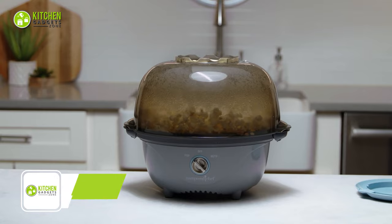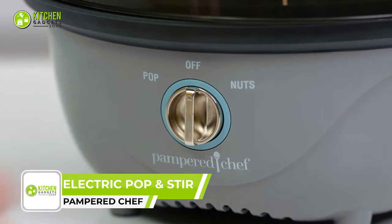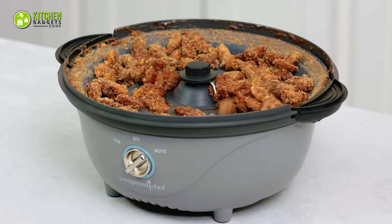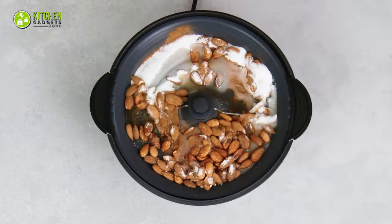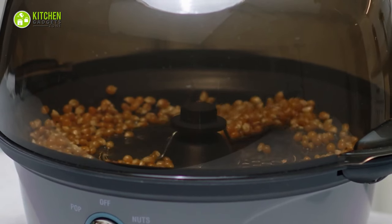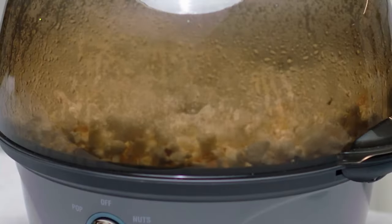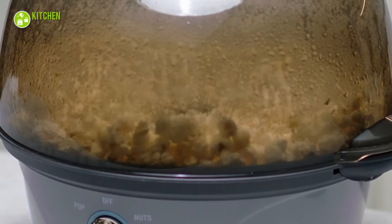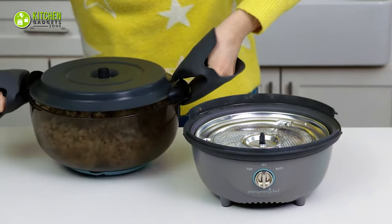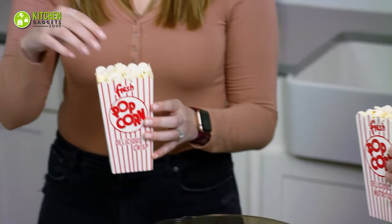Pop and stir your way to deliciousness with the Pampered Chef Electric Pop and Stir. This versatile kitchen appliance makes theater-style popcorn and carnival-style candied nuts at home, with its unique stirring rod that keeps ingredients moving constantly for even cooking and coating. Simply add kernels, oil, and spices to the cooking plate, turn on the appliance, and let it do its magic. The lid converts to a serving bowl, so there is no need to dirty another dish — an easy way to enjoy movie nights with family or friends.